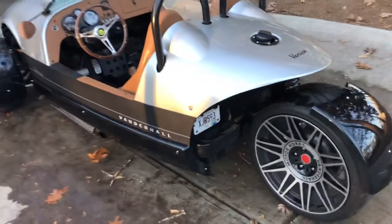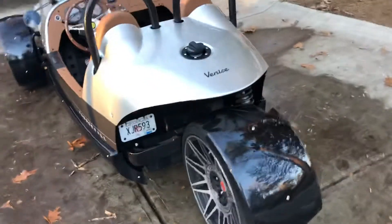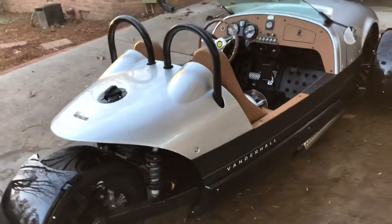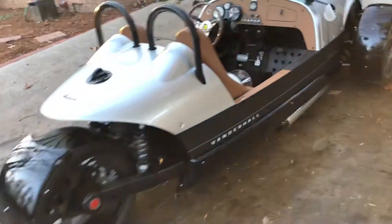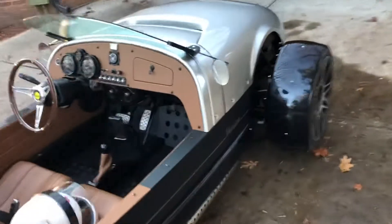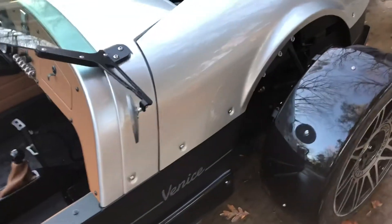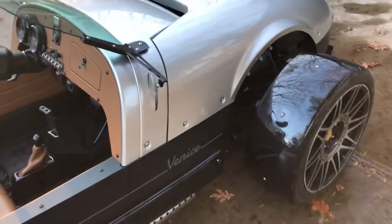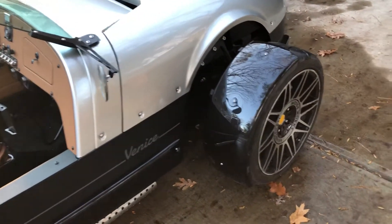It's just a blast to drive around. It's comfortable once you get inside — there's plenty of room and I can fit in there no problem. Easy to get in and out. The engine is up under here somewhere, but you need a hex key to get into it. There's no way to pop it open otherwise.